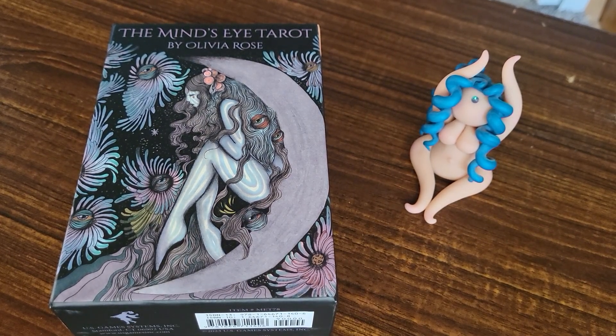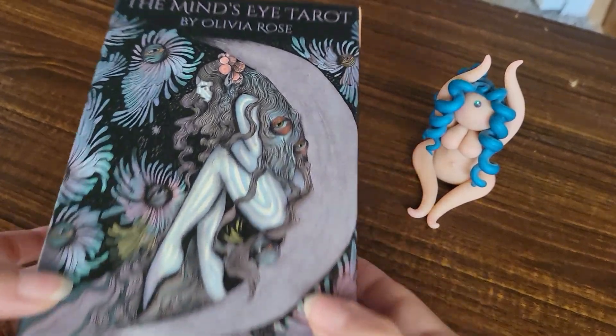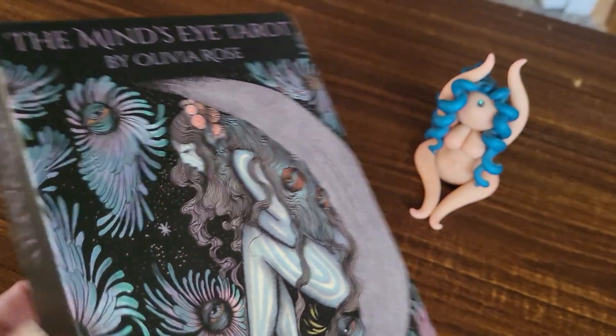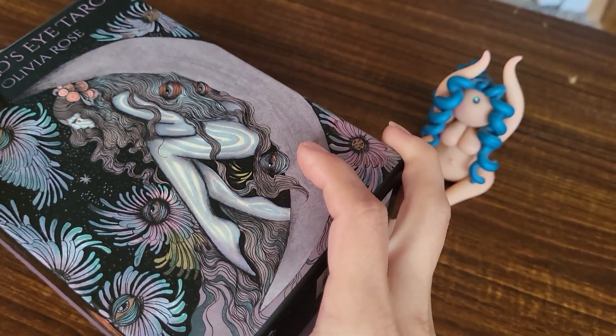Hey everyone, Summer here with Astoria Sun, and I wanted to do a first look with you of the Mind's Eye Tarot by Olivia Rose. U.S. Games sent me this deck for review, and I will be reviewing on their website, not on my channel.